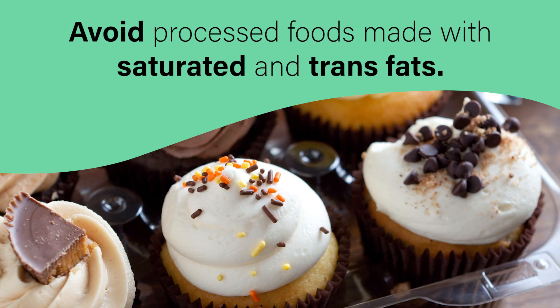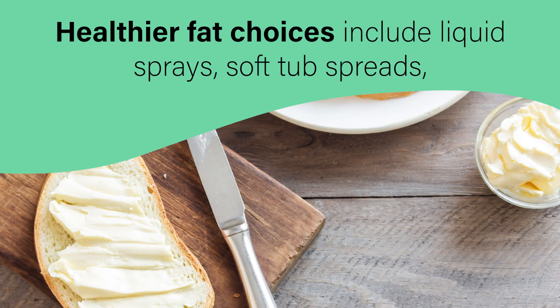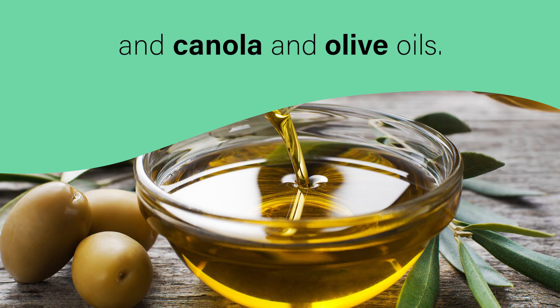Avoid processed foods made with saturated and trans fats. Healthier fat choices include liquid sprays, soft tub spreads, and canola and olive oils.